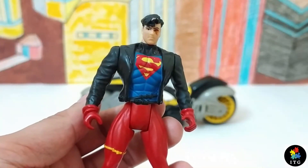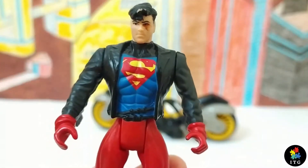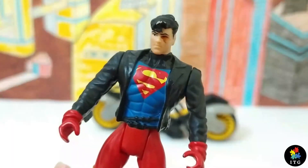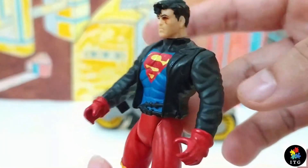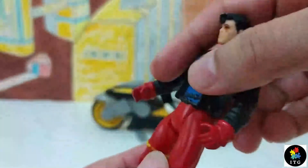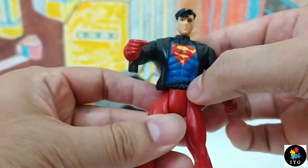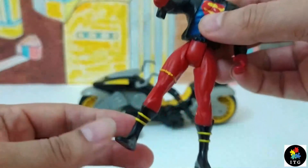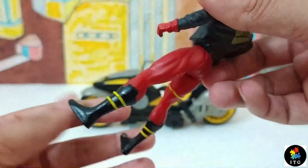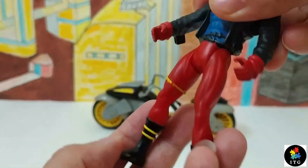Now let's take a close-up look at this Superboy. He is wearing biker clothes — a black jacket with the Superman logo on his chest in front and on the back side of his jacket. He is wearing red gloves, some sort of chain or buckles, red trousers, and black boots with yellow stripes on them. Looks like riding boots to me.